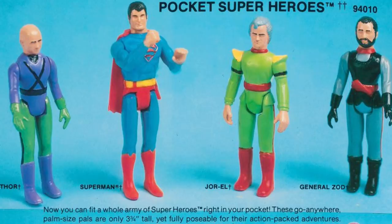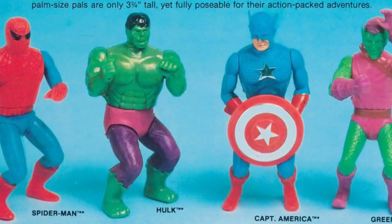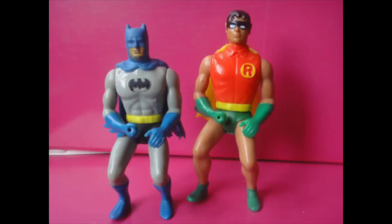The Mego toy company also released their Pocket Heroes range of figures in the 3¾-inch scale in 1976, but it was wise of Kenner not to copy these, since many of the characters look like they're...